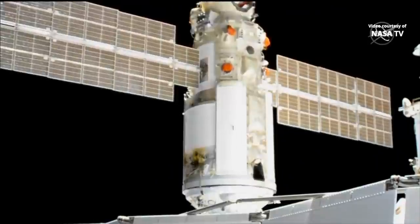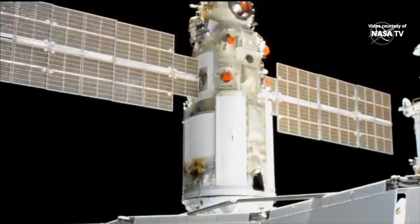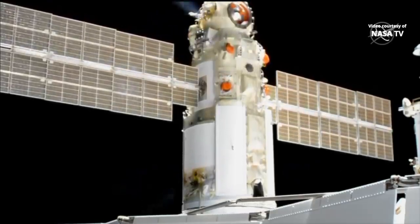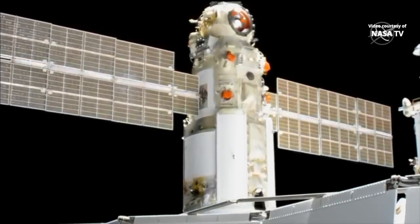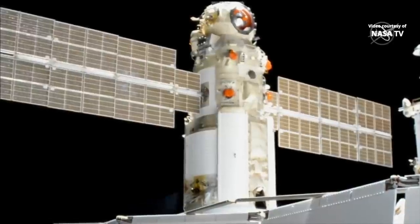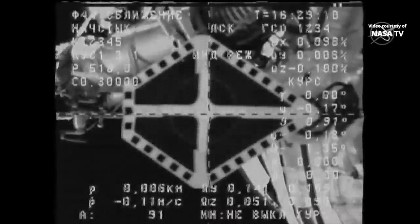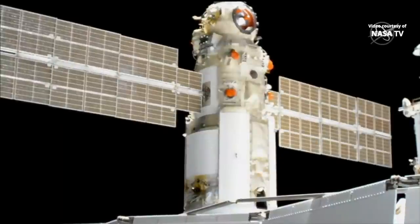Range is 0.1. We are standing by for contact. Once you confirm contact, please deactivate PUBPS. Copy. Contact and capture. Docking confirmed at 8:29 a.m. Central Time. Nauka has been a long time coming, but has now pulled into port at the International Space Station.